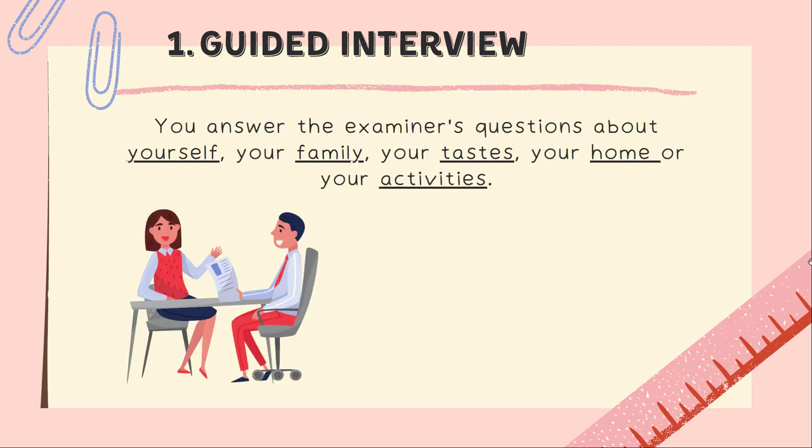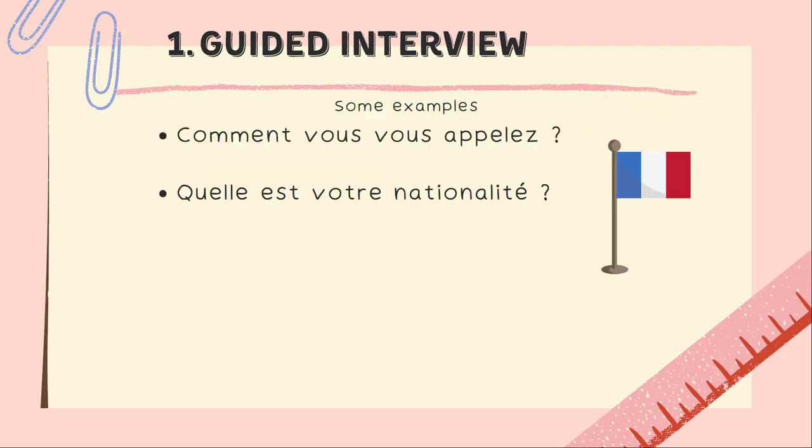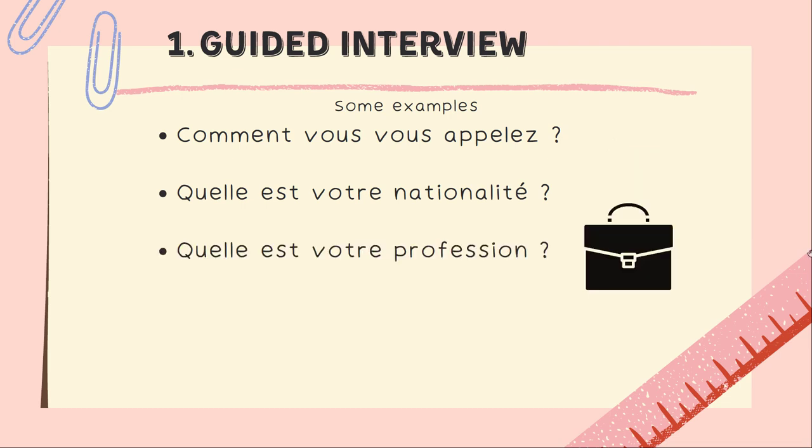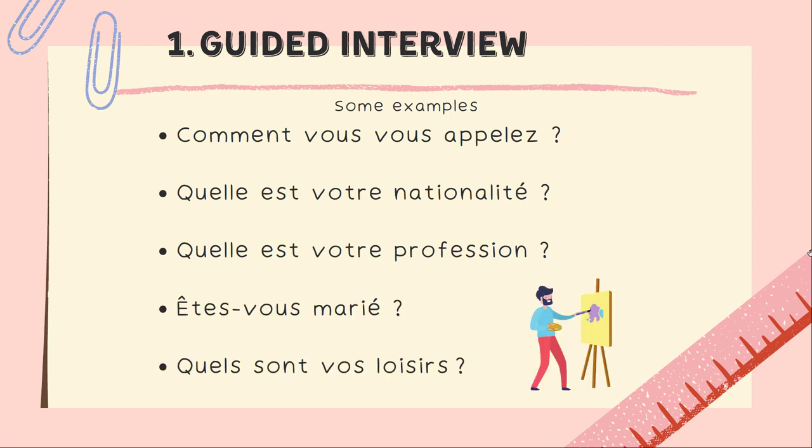In the first part, the guided interview, you answer the examiner's questions about yourself, your family, your tastes, your home, or your activities. Some examples: Comment vous vous appelez? Quelle est votre nationalité? Quelle est votre profession? Êtes-vous marié? Quels sont vos loisirs? These questions are all about who you are and what you like to do in life — just so the examiner gets to know you a little bit.